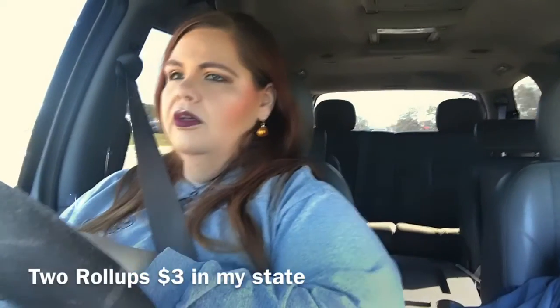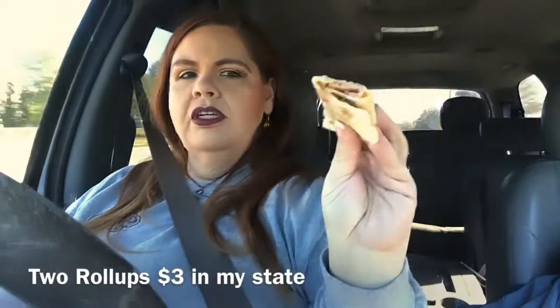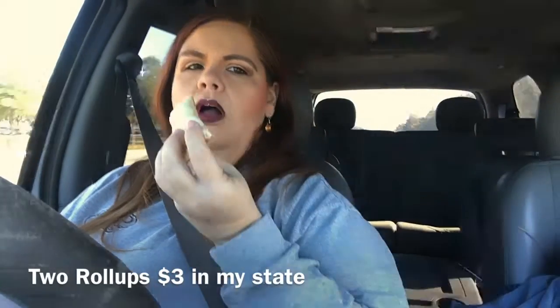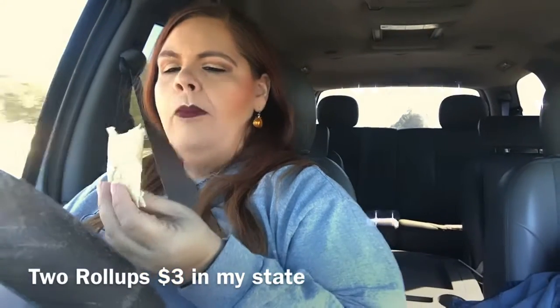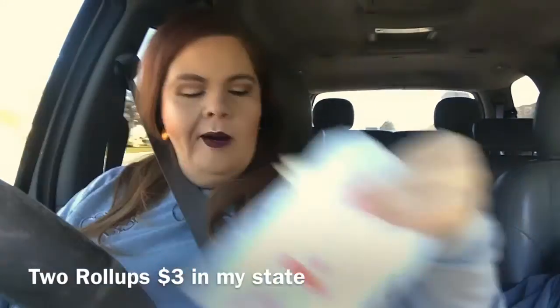So the ham roll-up is like a tortilla with ham and cheese rolled up. You get two for like two dollars. That's hot, but that's not bad at all — that's a good bargain, I would say.